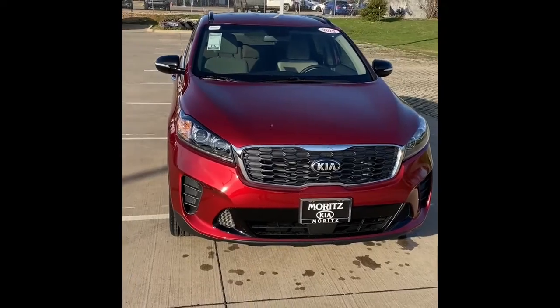And she's beautiful. Hello, I'm Steve Potter at Moritz Kia Hurst — I am your Hurst Fort Worth Kia guy. Give me a call at 817-475-0891.